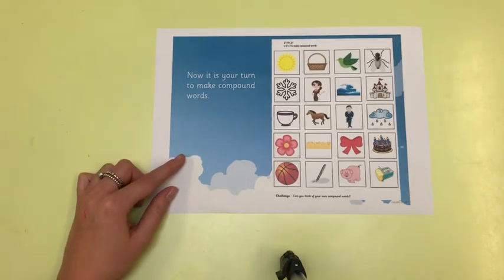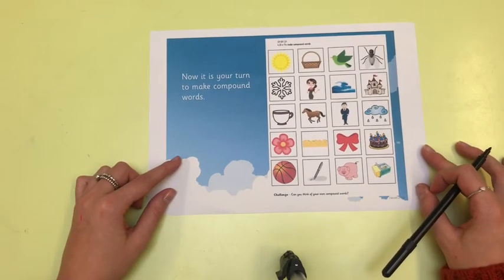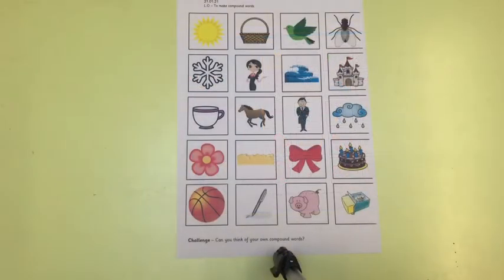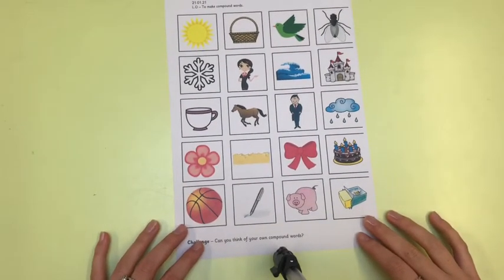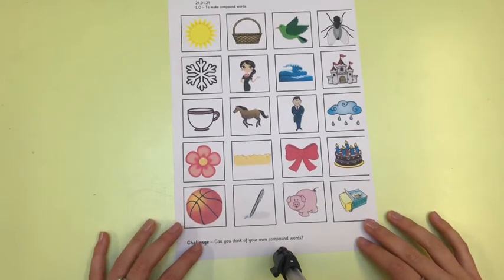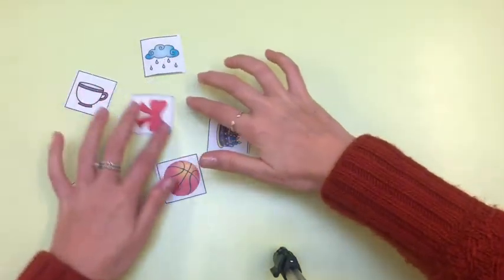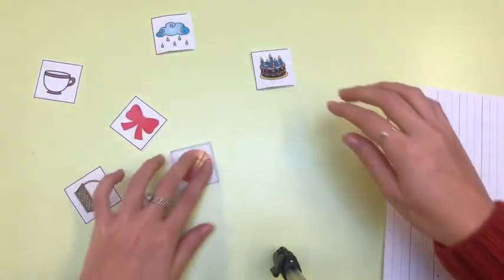Now we all know how to make compound words. It is when we put two separate words together to make one new word. This is the activity we are going to go through. On your sheet we have got lots of different pictures, and our job is to put two pictures together to make a new compound word. Our first job is to cut all of these pictures out. I have got some here and you are going to help me make some compound words with these pictures. I know I need to put two together to make one compound word.